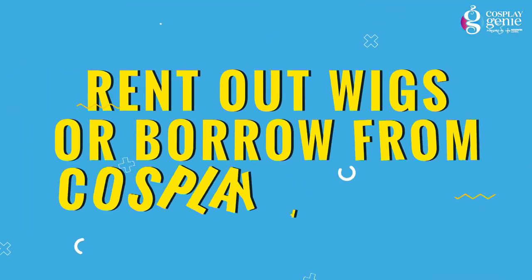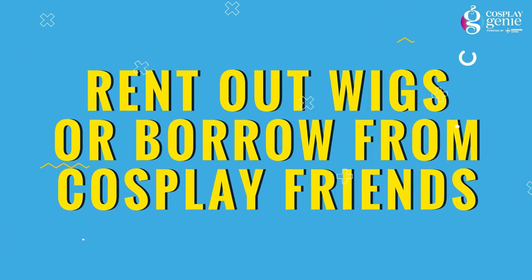Tip number seven: rent out wigs or borrow from cosplay friends. Now that you are connected with your cosplay community members, they can help you out with the costumes and the wigs. They might have something similar to your character's outfit or give you some ideas, so reach them out.